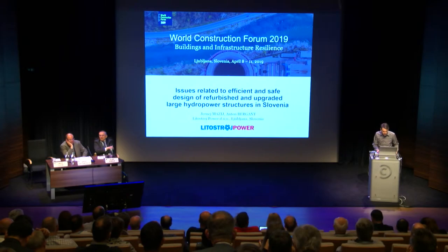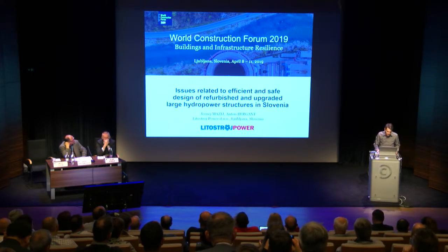My presentation will be about issues related to efficient and safe design of refurbished and upgraded large hydropower structures in Slovenia. This presentation was prepared also with my colleague Anton Bergant from Litostroj Power.